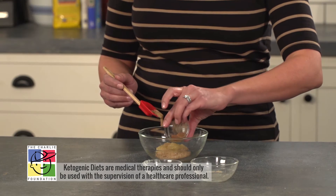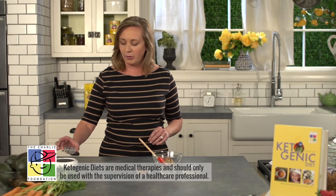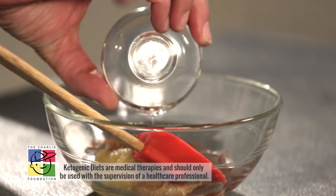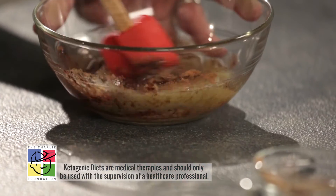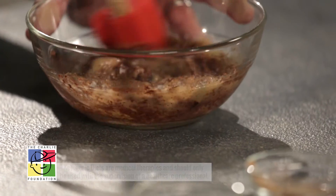Next we're going to add some cinnamon, and then the last ingredient we're going to add is melted coconut oil. You want to stir this together right away. Once the coconut oil comes in contact with the other ingredients it will begin to harden.